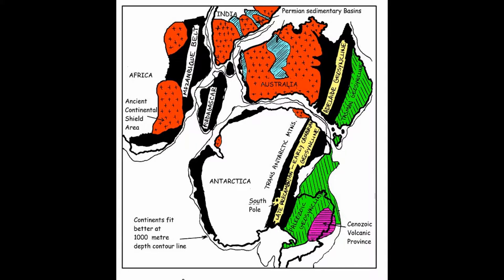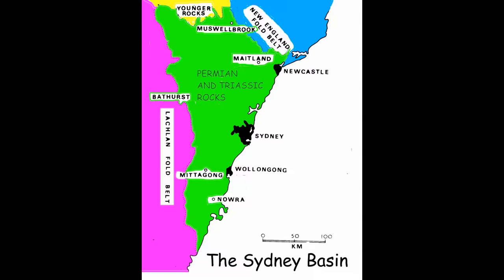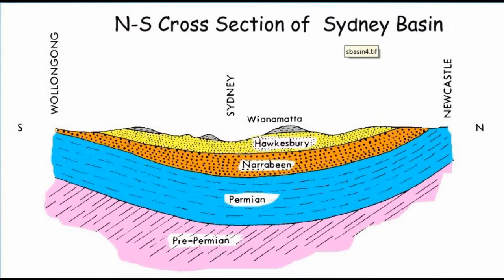Around 300 million years ago, the world's continents came together to form the supercontinent Pangaea. At this time, the Sydney Basin, shown in green, accumulated sediments as the crust sank between two fold belts, shown in purple and blue. These sediments cemented in time to form a column of rocks over five kilometres deep.